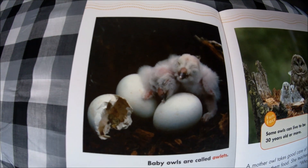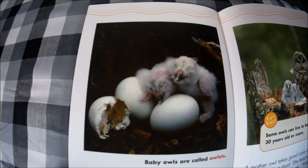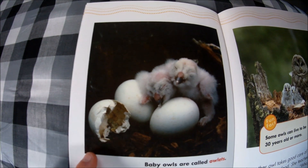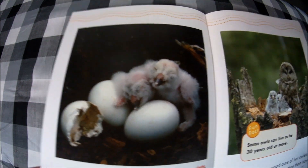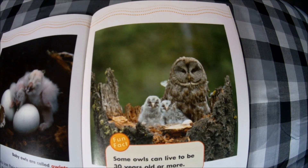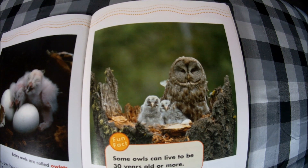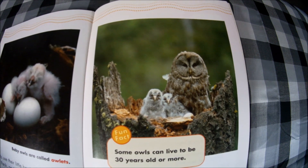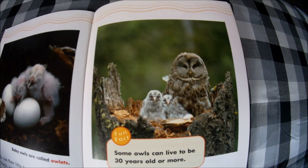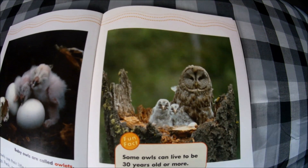Baby owls use their little beaks to break out of their eggs — peck, peck, peck, here they come! Baby owls are called owlets. A mother owl takes good care of her owlets: she brings them food and teaches them how to survive and communicate. Who, who! Fun fact: some owls can live to be more than 30 years old.